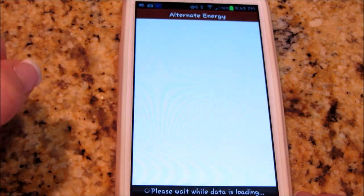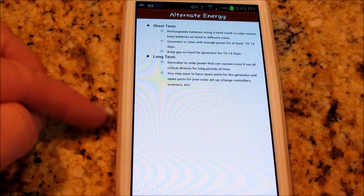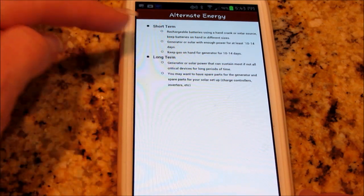Alternate energy — let's see what that has to say. Long term and short term. We all probably have the short term covered, but maybe we don't have the long term.